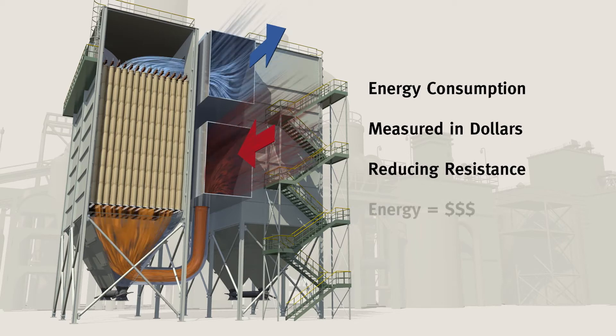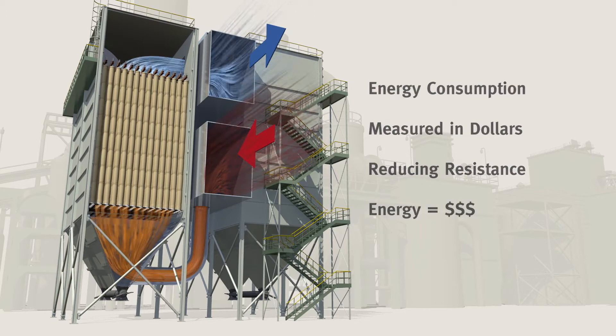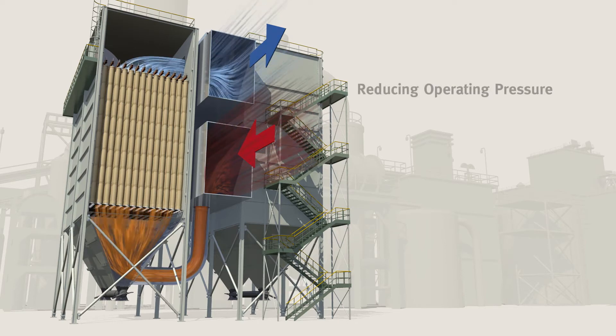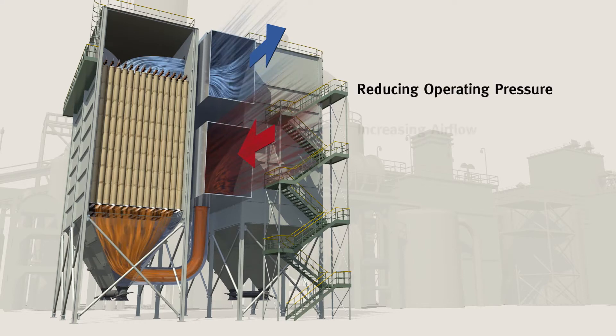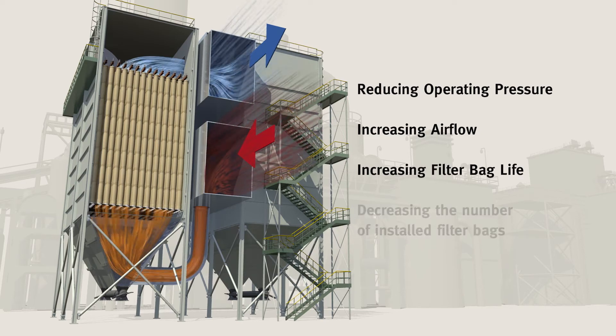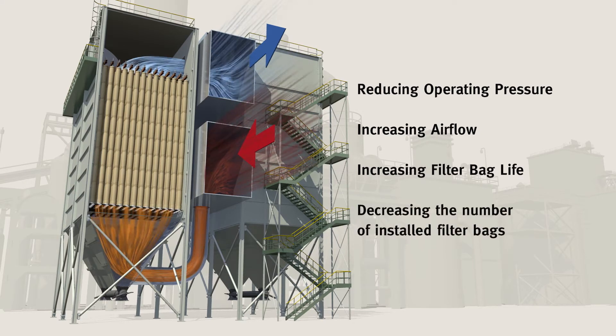Energy consumption is ultimately measured in dollars, so reducing resistance and saving energy will save money. Using new Gore Low Drag filter bags can help you improve performance in one of four ways: reducing fan energy, increasing airflow, increasing filter bag life, or decreasing the number of installed filter bags.